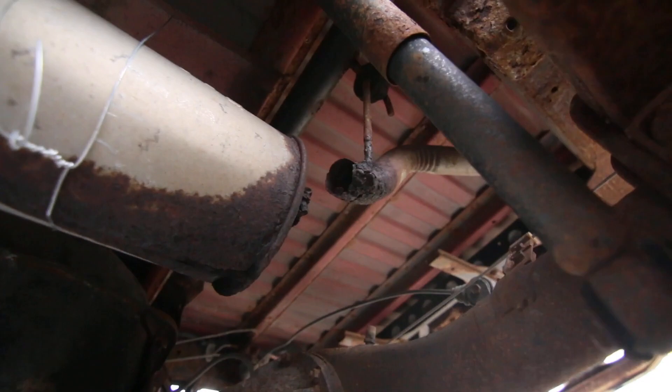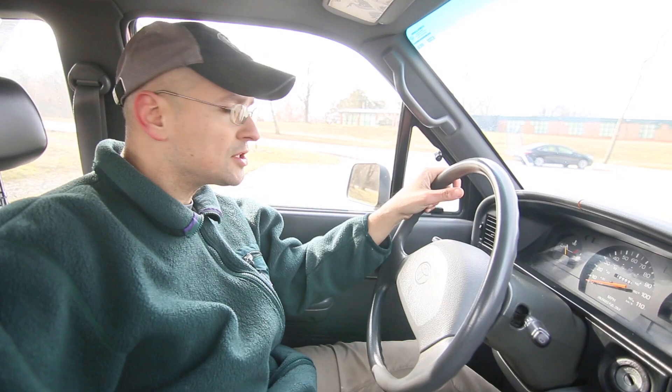The high noise is really the exhaust — I'll show you right here. I was thinking about fixing it but it just sounds way cooler.